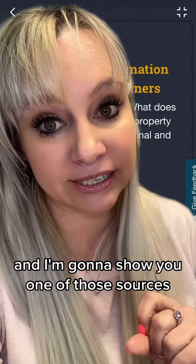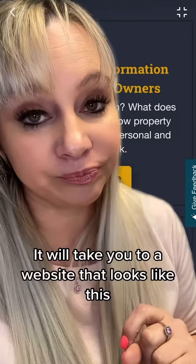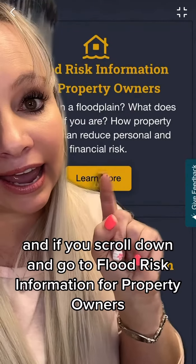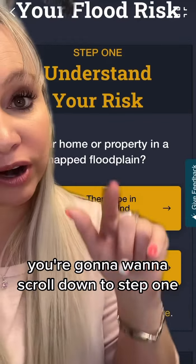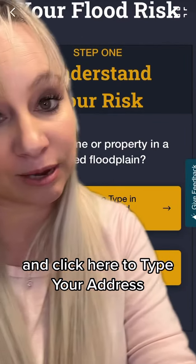I'm going to show you one of those sources. If you go to floodhazards.utah.gov, I will take you to a website that looks like this. If you scroll down and go to 'Flood Risk Information for Property Owners' and click 'Learn More,' on this page you're going to want to scroll down to Step One — 'Understand Your Risk' — and click there to type your address.